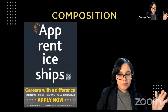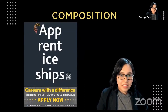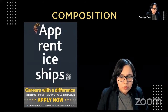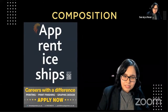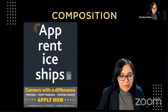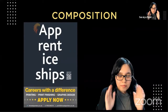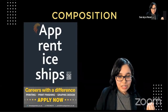Last but not least: composition. Can someone see what the issue is with this poster? This actually appeared on a bad design website. It says 'apprentice ships' — is it saying we can rent ice ships on an app? Then you see it says 'careers with a difference' and 'apprenticeships.' You've spent a good few seconds just trying to figure this out, and you've lost the reader immediately. Keep composition in mind — your poster should make sense.